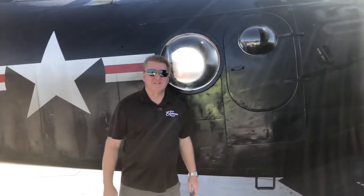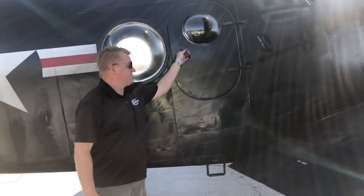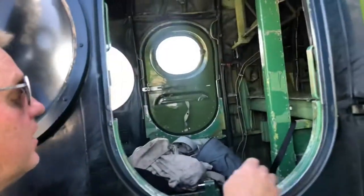The batteries in the AD-4 are located inside of this door, underneath this panel.